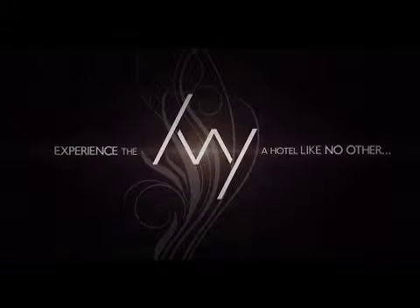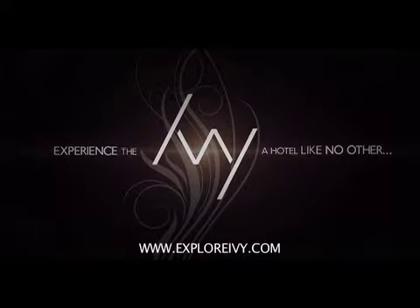We invite you to experience the Ivy, a hotel like no other, in the heart of downtown Chicago. Visit exploreivy.com.